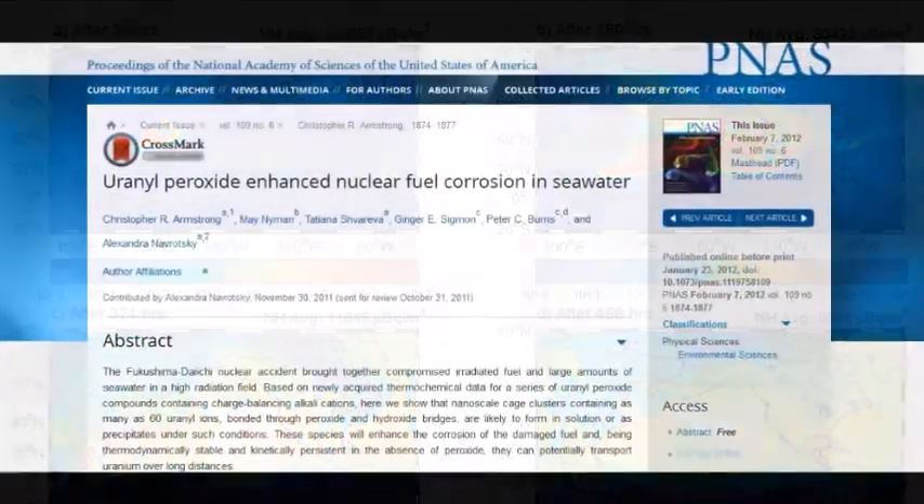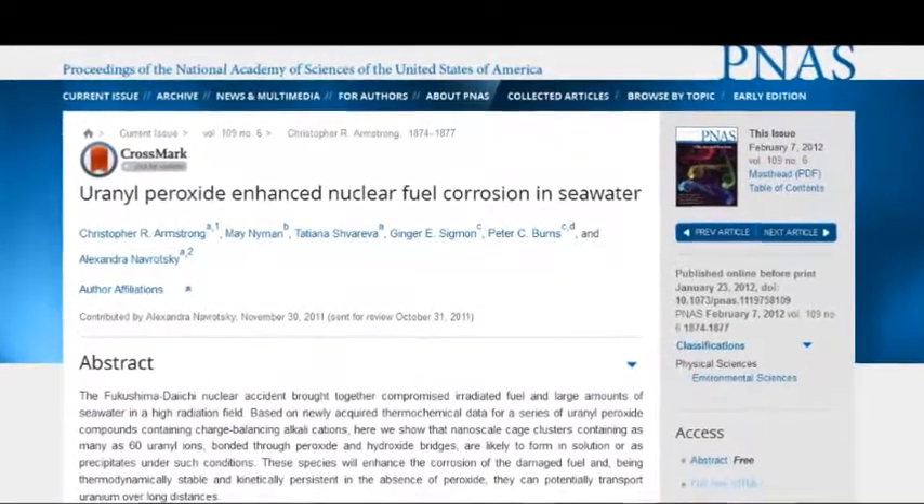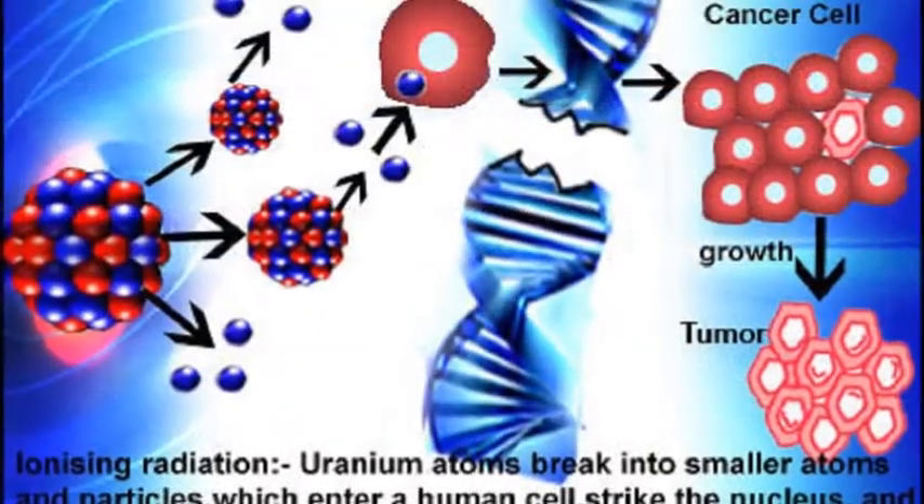These buckyballs are one ten-thousandth of a millionth of a meter — way smaller than your DNA — so they're easy to ingest.